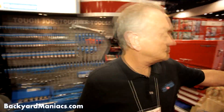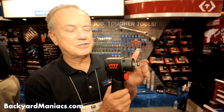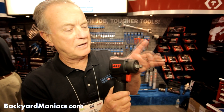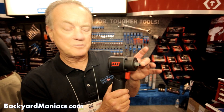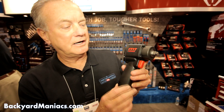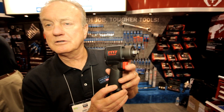Also pneumatic tools or impact tools — this is a brand new line that we're just introducing, the Mighty Seven line. This is the smallest: only four and nine sixteenths inches from anvil to back plate, 450 foot pounds of torque, and the smallest physical size of any impact wrench on the planet.